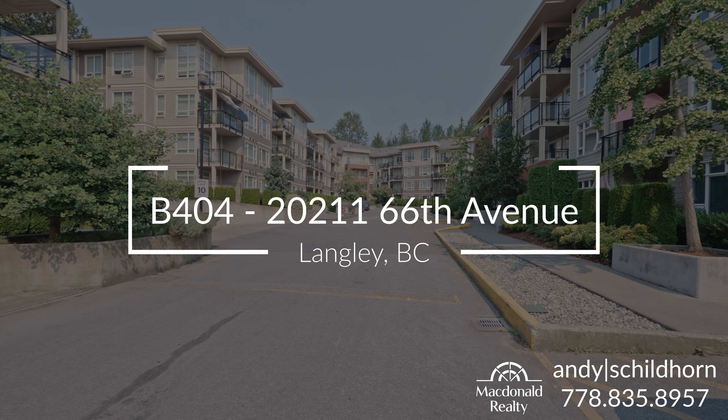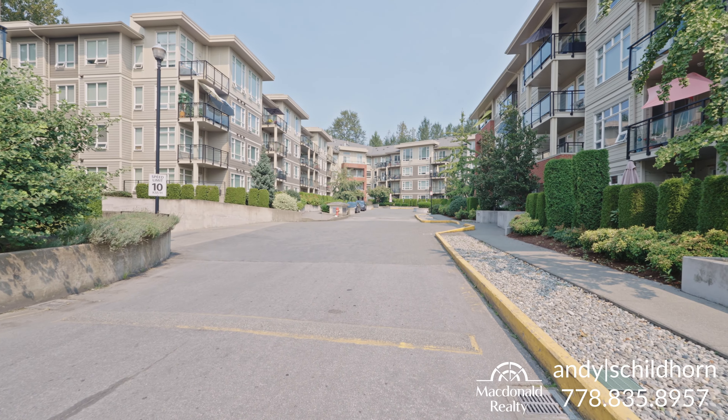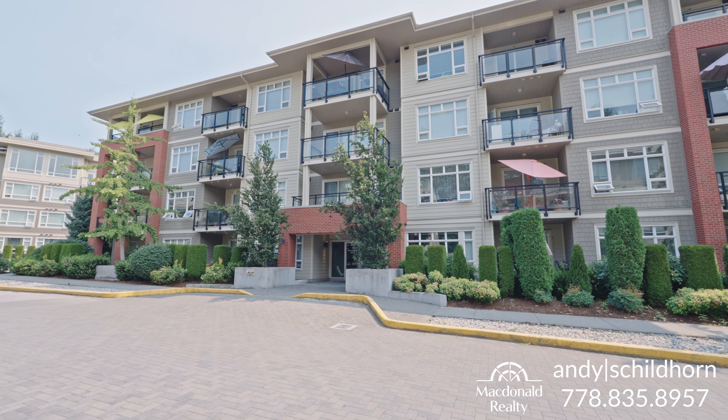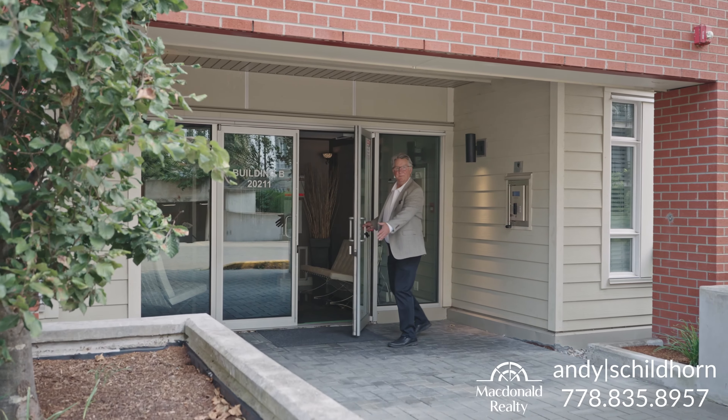Hello, it's Andy Schohor, McDonald Realty, and today we're in the Elements. This is B404, 202, 1166th Avenue, located in Langley City, Langley Township. We've got a great view to the south. You need to see this huge deck. We've got a two-bedroom, two-bath condominium, looking great.